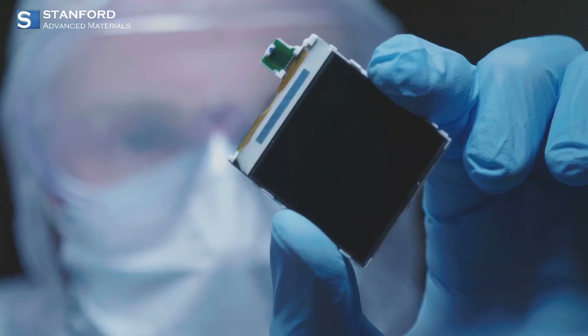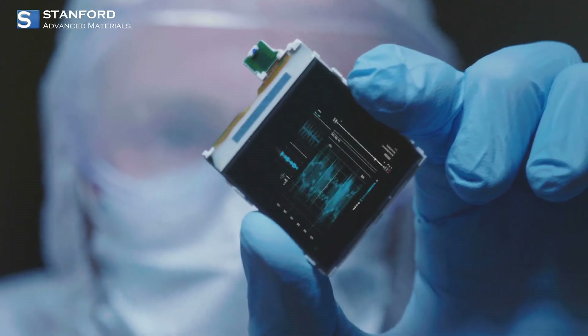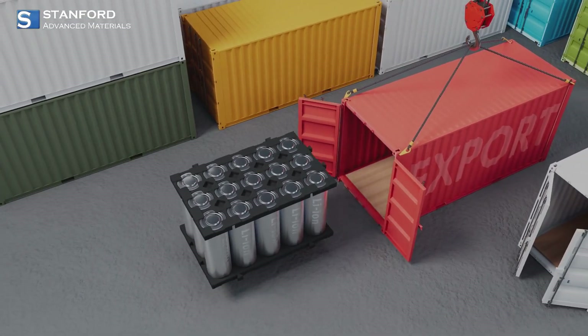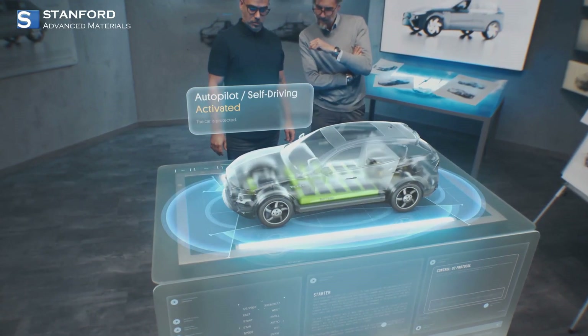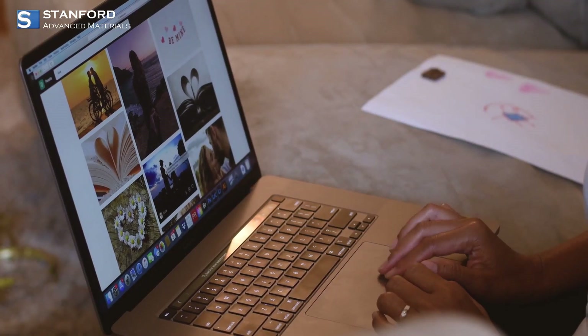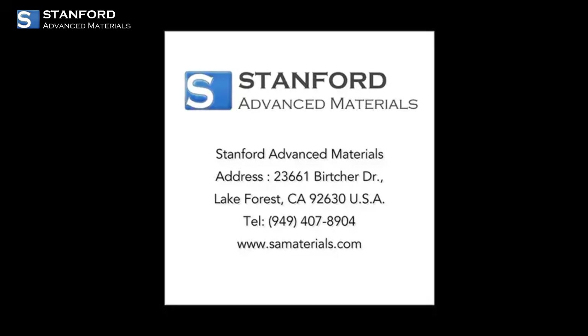In conclusion, Stanford Advanced Materials' electrolyte additives are pivotal for anyone looking to enhance the performance and safety of their energy storage systems. From lithium-ion batteries to supercapacitors and solid-state technologies, SAM provides the expertise and solutions you need to stay ahead in the energy sector. Ready to upgrade your energy storage solutions? Visit SAM's website today and explore their innovative electrolyte additives.